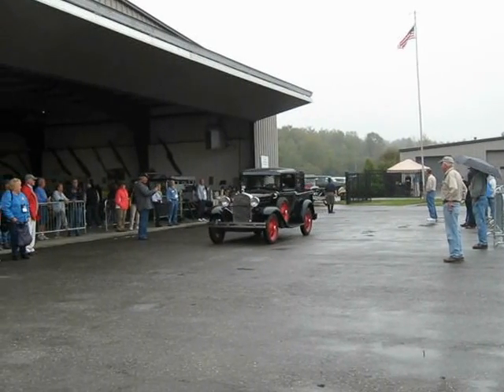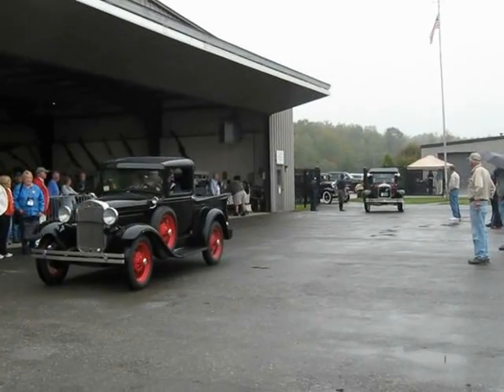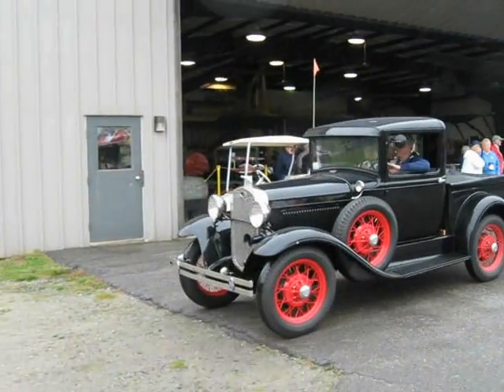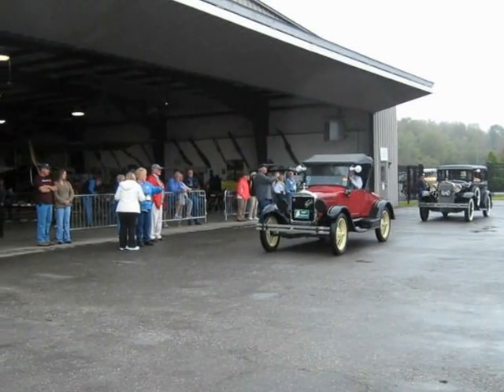Here we have a rumble seat coupe, followed by a four-door van, followed by one of the rooms, sir. Oh, we've got horns.